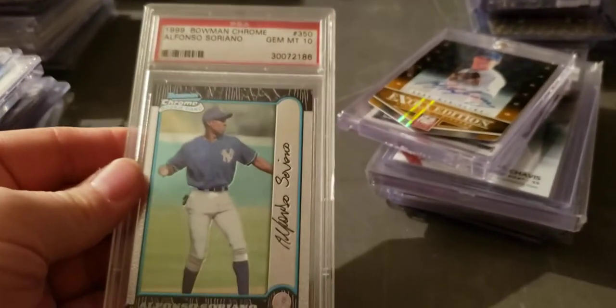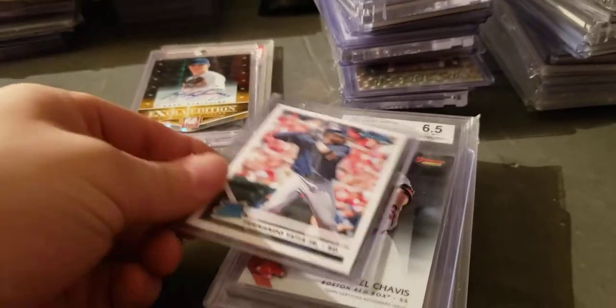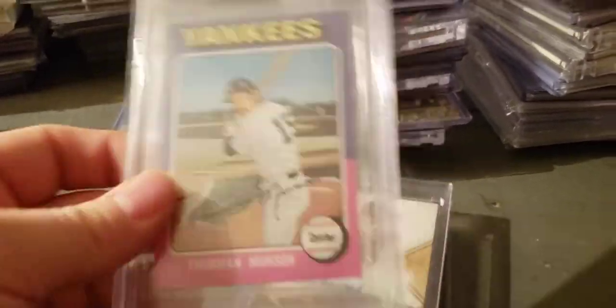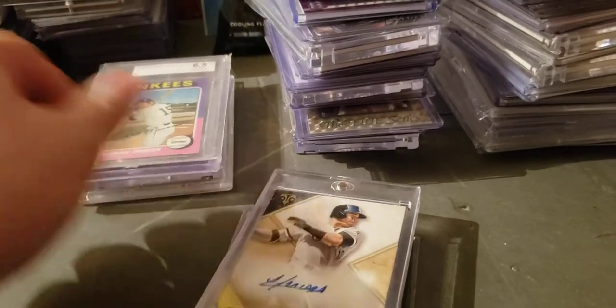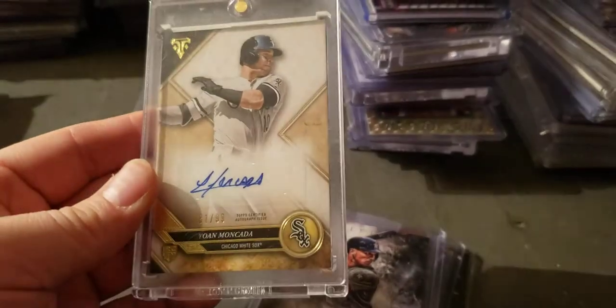Alfonso Soriano Bowman Chrome PSA 10. Stripling auto to 10 out of Elite. Donruss rated rookie Tatis, Chavis. Bowman's Best, Bowman's Best — six and a half on the top, 75 or 76. Johan Oviedo triple threads auto to 99.